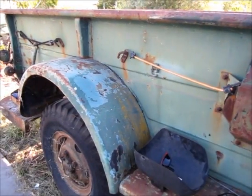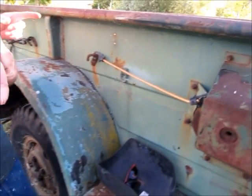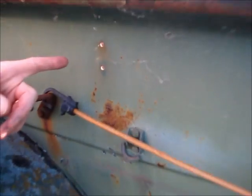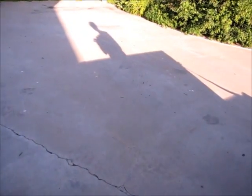Further evidence of the eclipse can be found in the form of these small bolt holes on the side of this truck. They're little pinhole viewers. If you look at the projection of the bolt holes on the ground, you can see that they're little crescents.